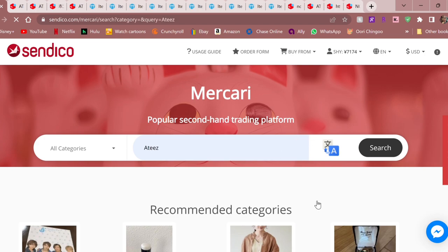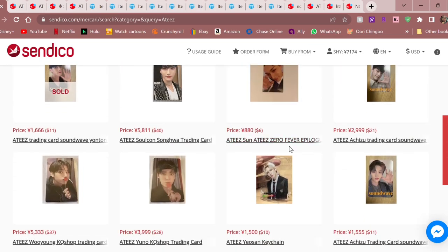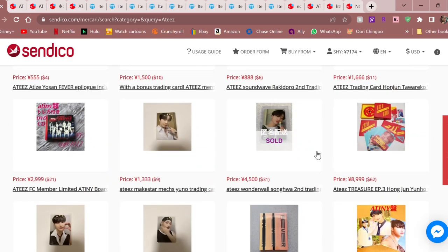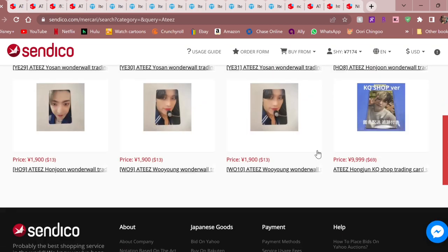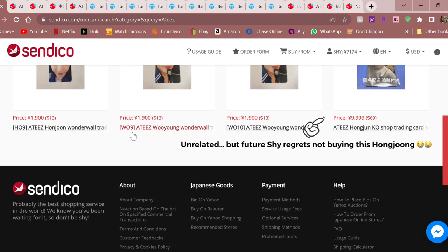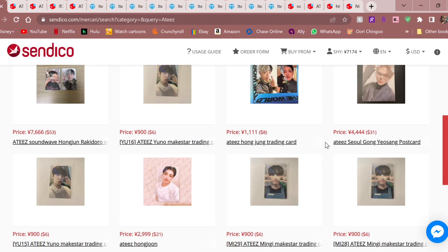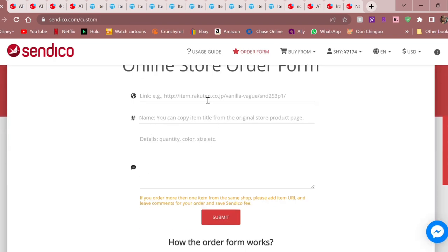Basically what this does is pull up the very first page from Mercari. But as you can see when we scroll down, I can't go to the other pages in Mercari. So I honestly wouldn't recommend using it this way, because I was like, well I can only buy these things, otherwise I have to go to the order form and submit links — and I'm just gonna be real, I'm lazy. I don't want to copy and paste names and IDs.